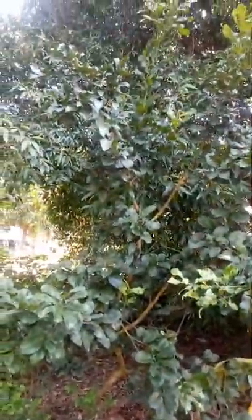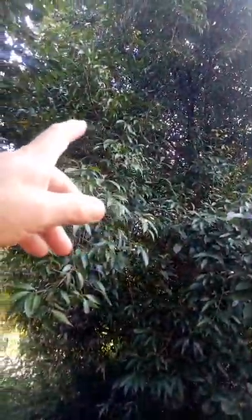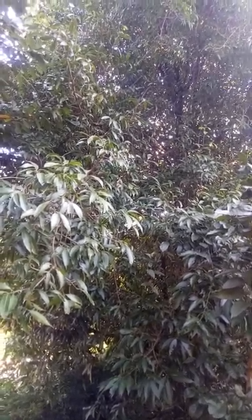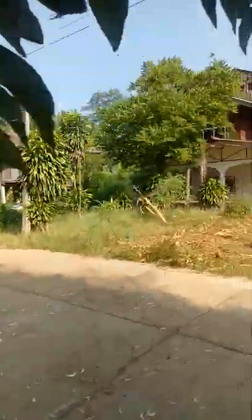I don't know the name of this one - I can't see any fruit forming yet. But this tree produces little berry-type fruit, about the size of cherries, maybe a little bit bigger. They're tasty. I must ask my wife what the name of it is.